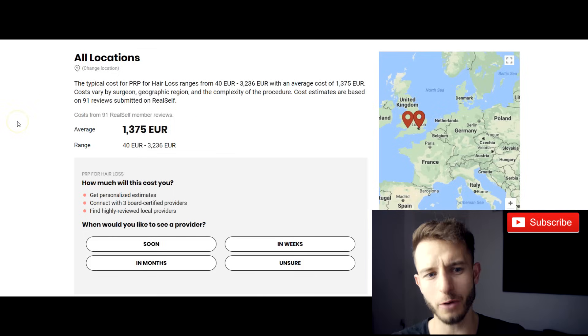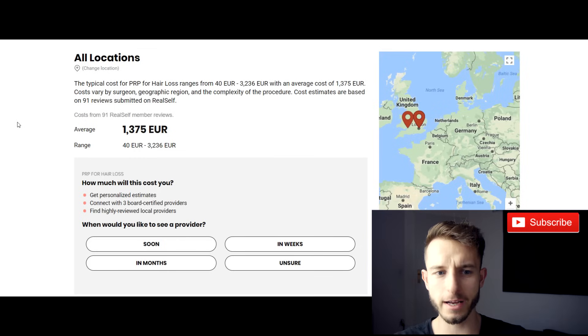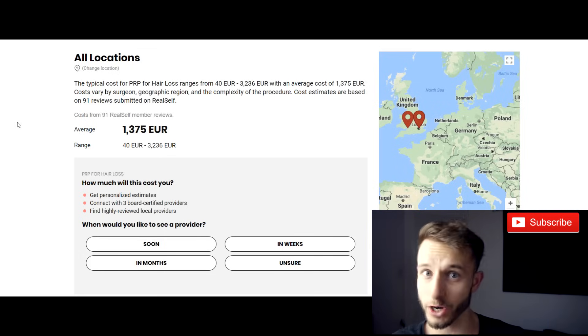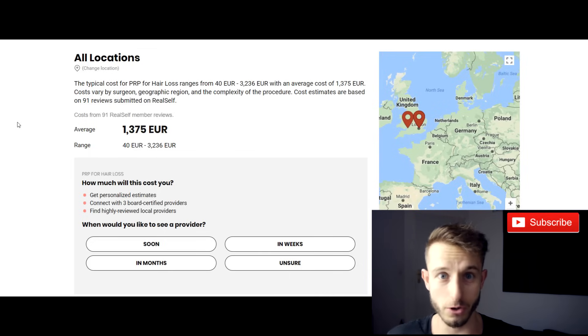So if I would do it, I would definitely pick the clinic with the best reviews, best before-and-after pictures, and the cheapest one — possibly the cheapest one, because you can't really do anything wrong with it. They just take out the blood and put it back in. Just put it on the places with bald spots, that's the job, and the machine does all the spinning. As long as they have the machine to separate the blood into the platelet-rich plasma layer, you're good. You don't need to overpay.